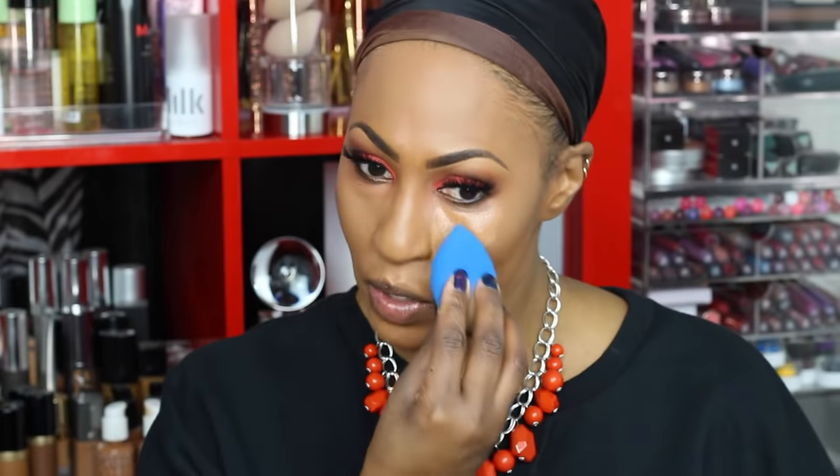Here is the beauty blender side. Here is the Sonia Kashuk side. I'm going to blend it out and take this beauty sponge from Sonia Kashuk. I don't even know what the names are, but oh my goodness, that is precise. I think I may like that more than the beauty blender right there. Do you see how she gets in there? That point is precise as they come.